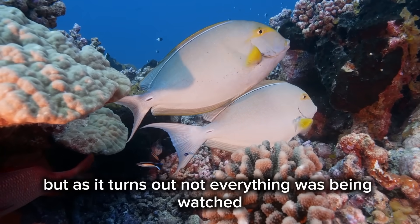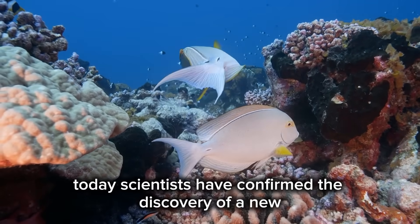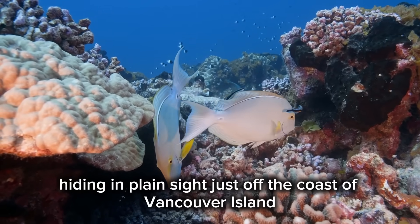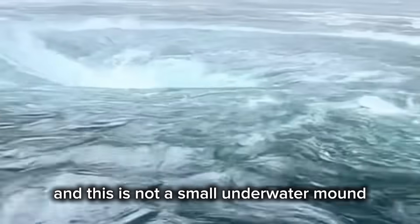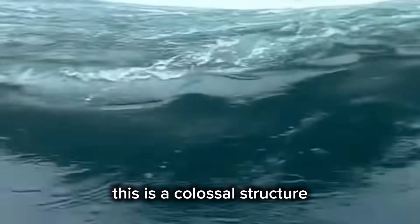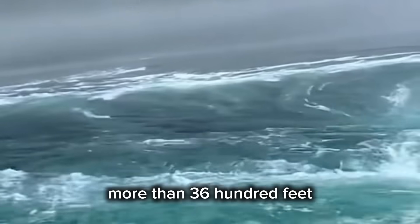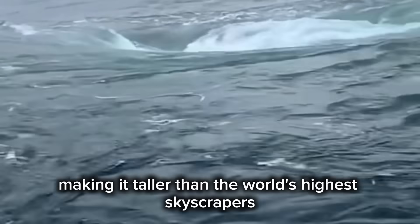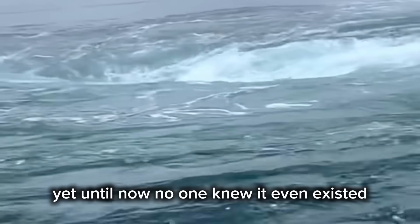Today, scientists have confirmed the discovery of a new, massive, and active volcano hiding in plain sight just off the coast of Vancouver Island. And this is not a small underwater mound. This is a colossal structure standing over 1,100 meters tall — more than 3,600 feet — making it taller than the world's highest skyscrapers. Yet until now, no one knew it even existed.